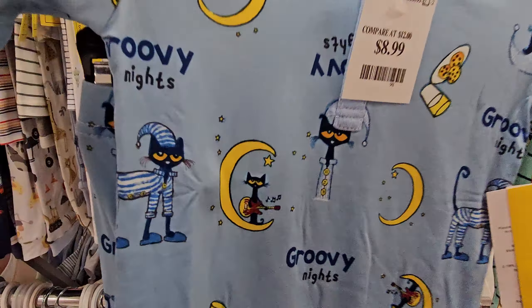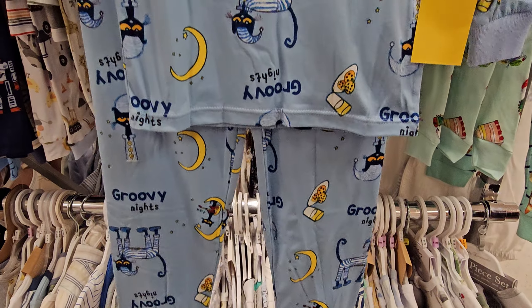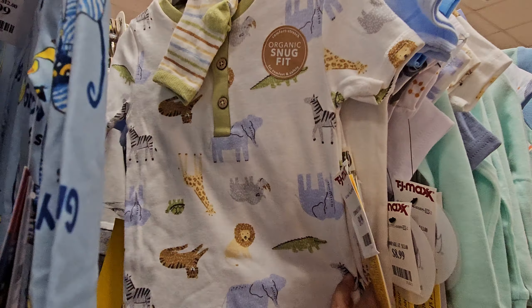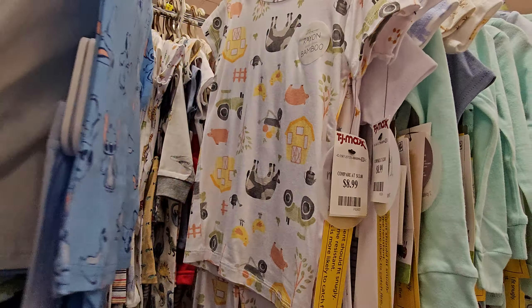Let me bring it out. Really thin too. Groovy nights. Look at Pete the Cat eating cookies and everything like that. $10 right here — like an animal one. Oh, here's a Stitch. That's $9.